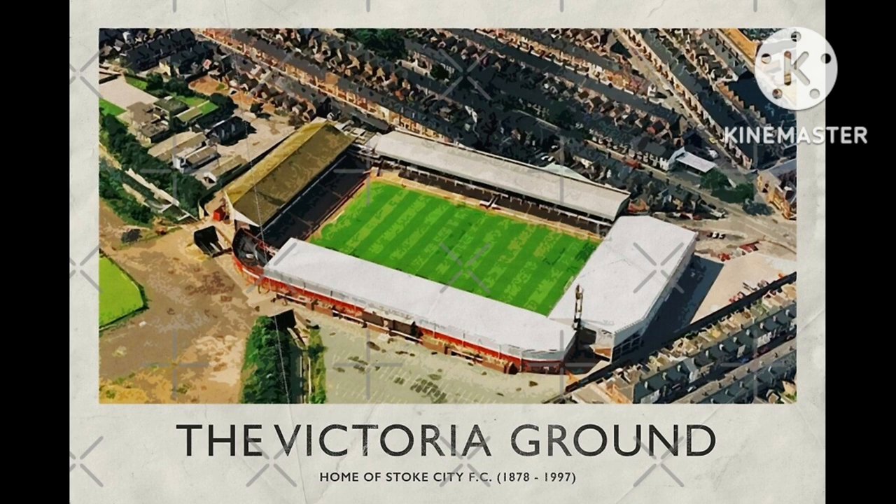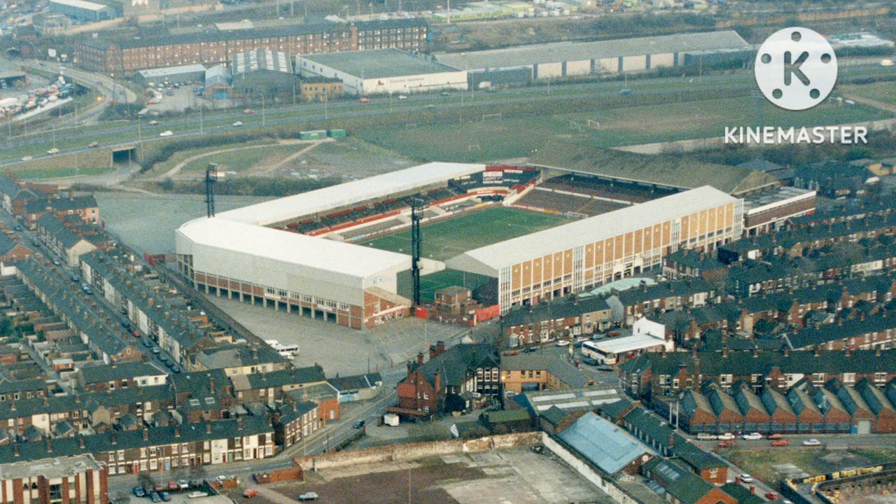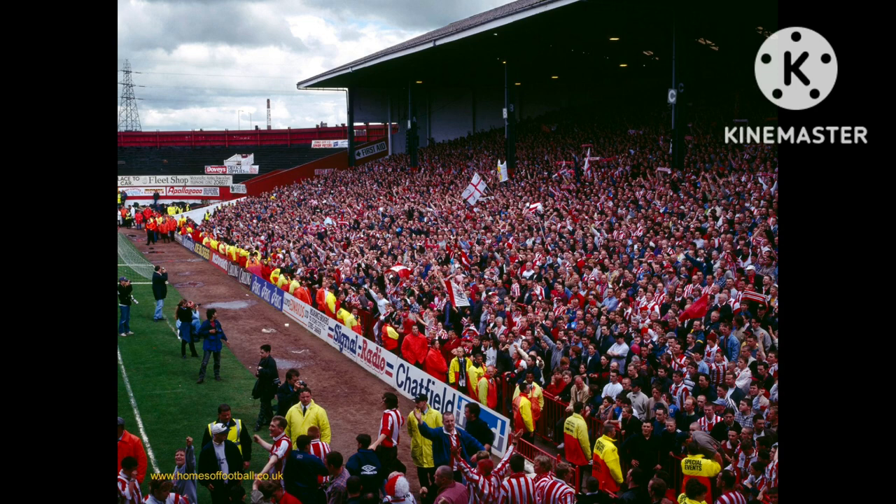Looking at some records which happened at the Victoria Ground, the highest attendance ever recorded at the ground came on the 29th of March 1937, when 51,130 people attended to watch a match against Arsenal. The biggest ever league victory recorded in Stoke City's history also happened at the Victoria Ground, on the 4th of February 1937. Just like the first and last opponents there, it was West Bromwich Albion again — Stoke City beat them 10 goals to three. The record league defeat at the Victoria Ground is also Stoke City's biggest ever defeat, coming on the 14th of September 1889, when Preston North End were the opponents and Stoke City were beaten 10 goals to nil.